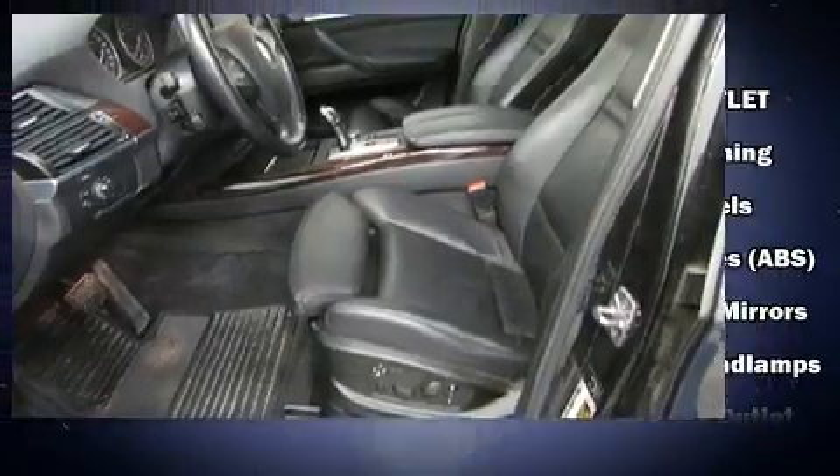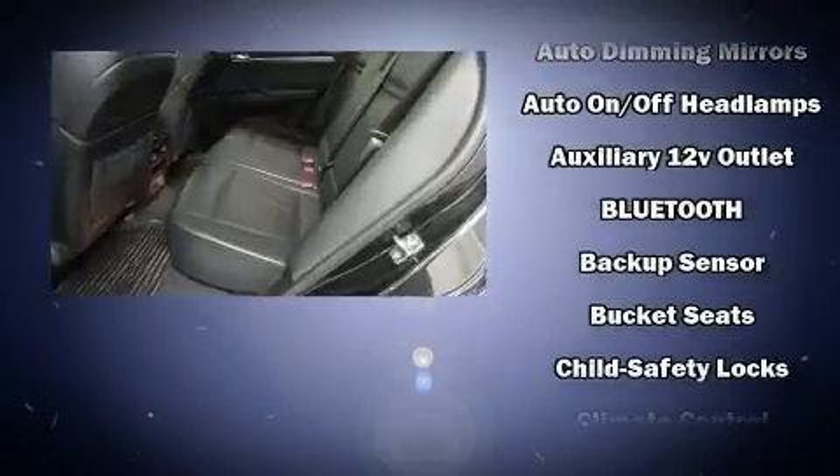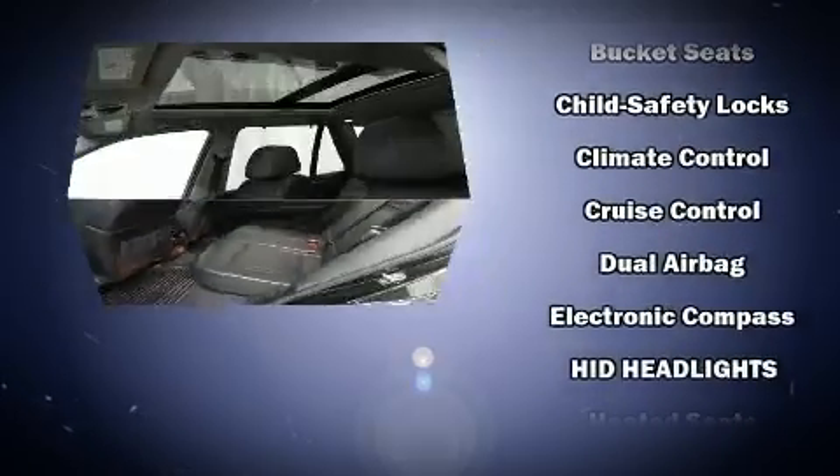BMW ensures the safety and security of its passengers with equipment such as dual front-impact airbags with occupant-sensing airbag, front-side impact airbags, traction control, and brake assist.